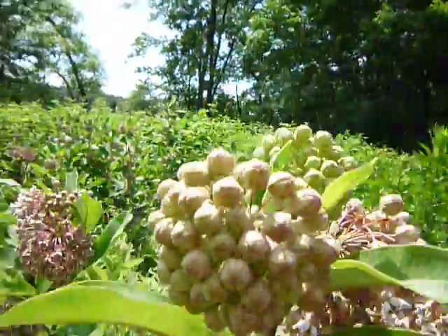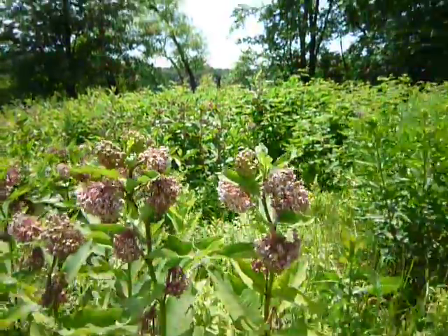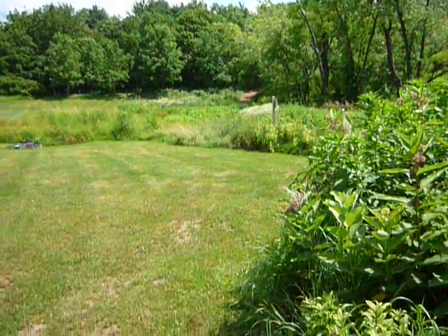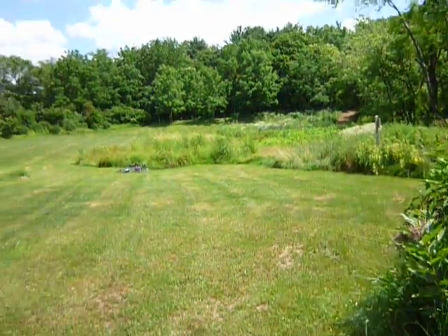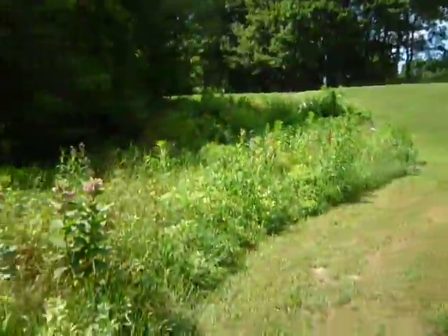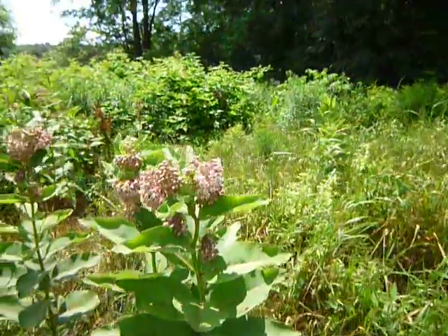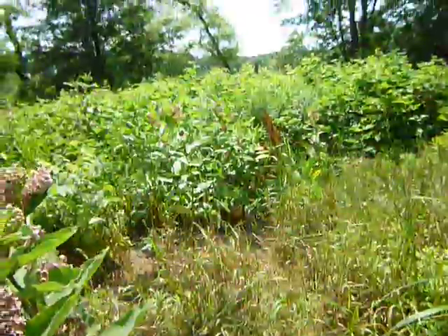This is a patch that they kind of cultivate — it's not quite wild, but I'm glad they left it because this is the kind of patch here at the Fresh Pond area that, as you just saw, has so much diversity and richness.